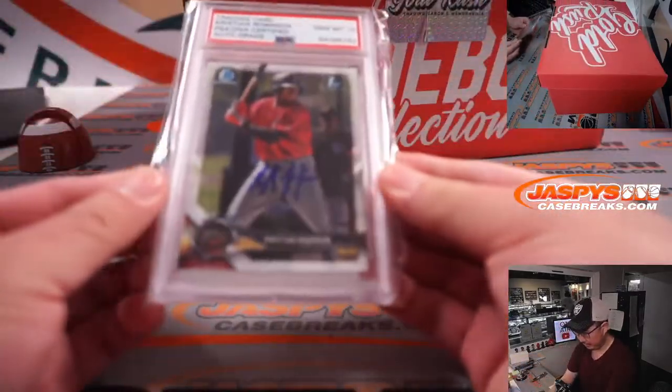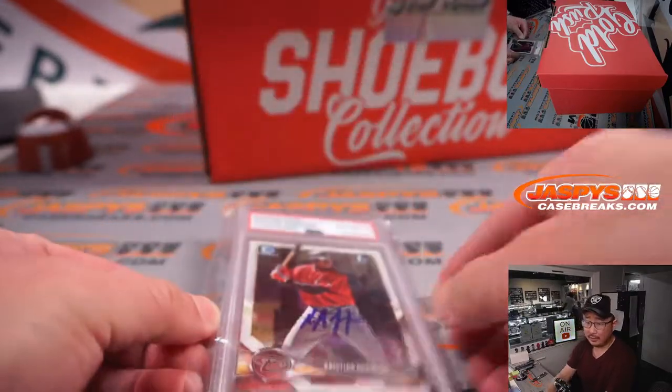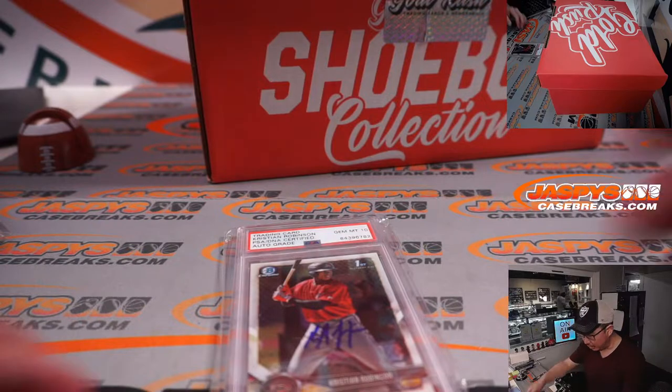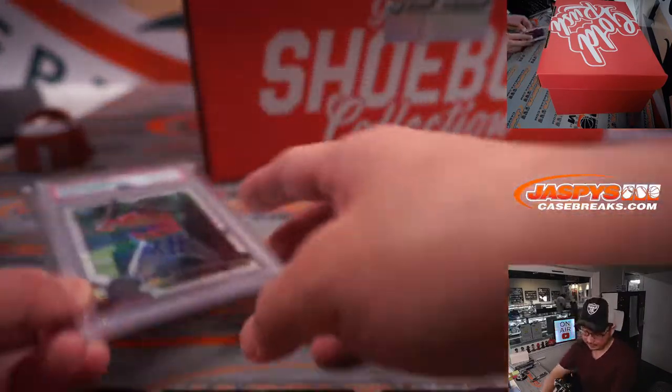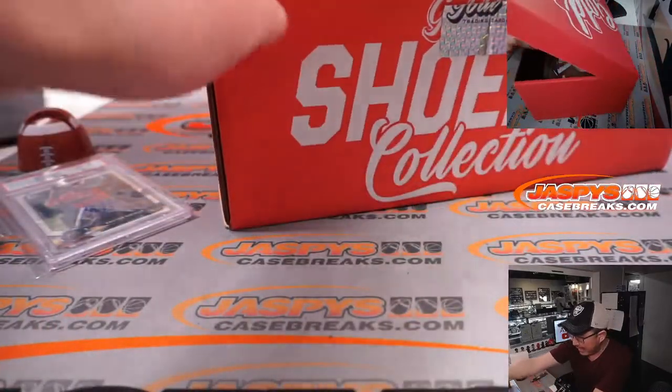Another card — we got Christian Robinson, auto grade 10 on that. Just an auto grade, but right on his Bowman first card right there.